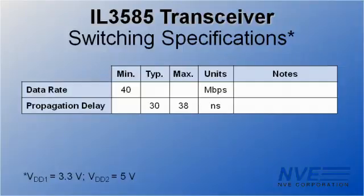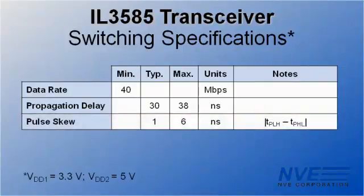Here are the IL-3585 switching specifications. Typical propagation delay is only 30 nanoseconds, and we had less than that in our test. Pulse skew is typically a nanosecond. The transceivers are also very well matched.